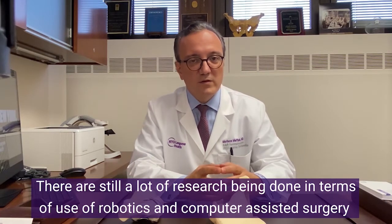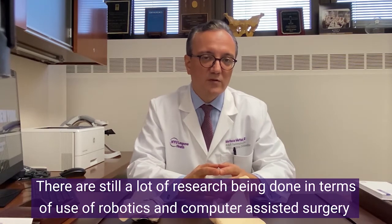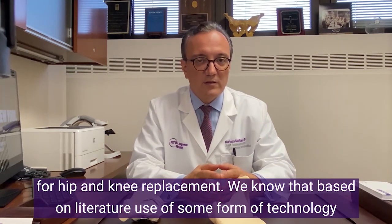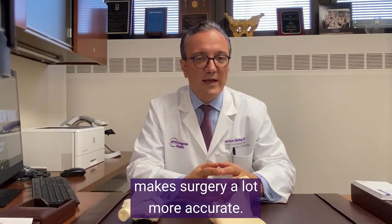There is still a lot of research being done in terms of the use of robotics in computer-assisted surgery for hip and knee replacement. The use of some form of technology makes surgery a lot more accurate.